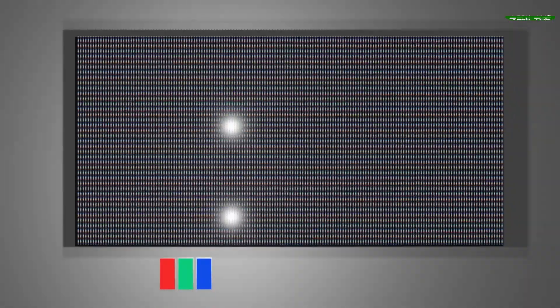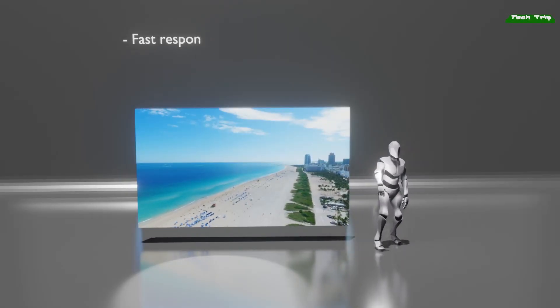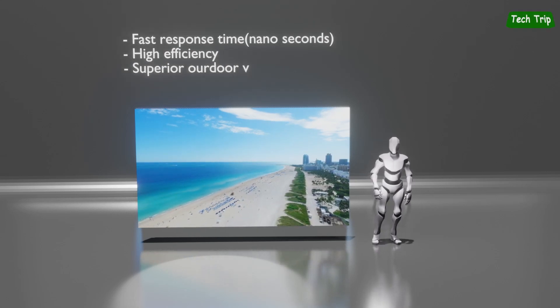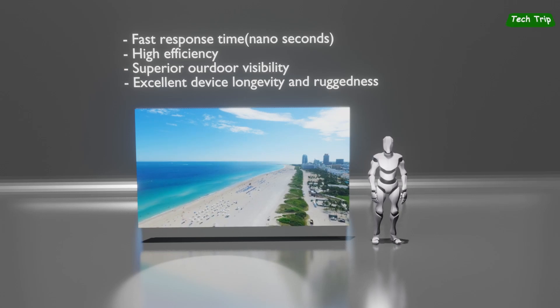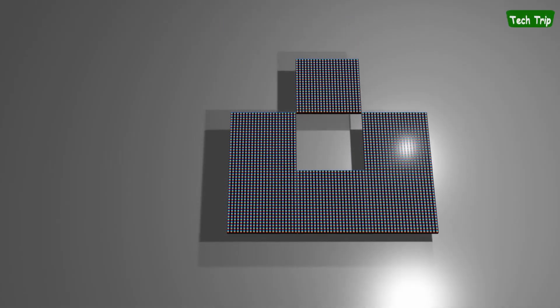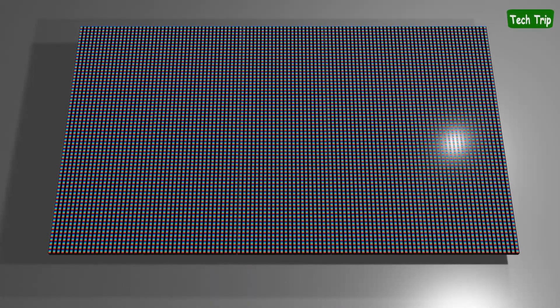Micro-LED TV, which uses an LED chip as one sub-pixel, has theoretically the best performance among all existing TV types. It overwhelms existing TVs in all aspects, such as nanosecond-level response time, high electrical efficiency, and excellent visibility even outdoors. The TV panel manufacturing method uses a method to increase productivity by manufacturing multiple modules and then attaching them precisely so that no seams are visible.